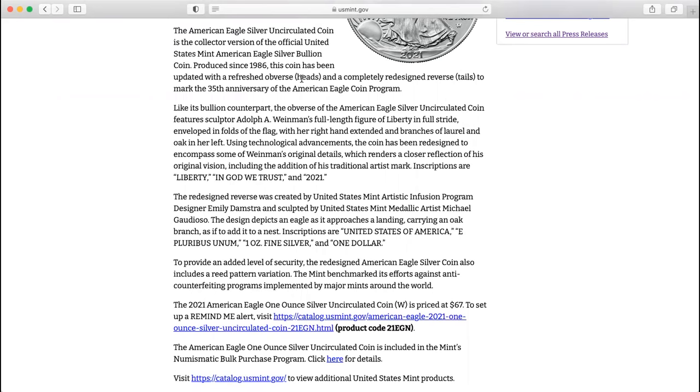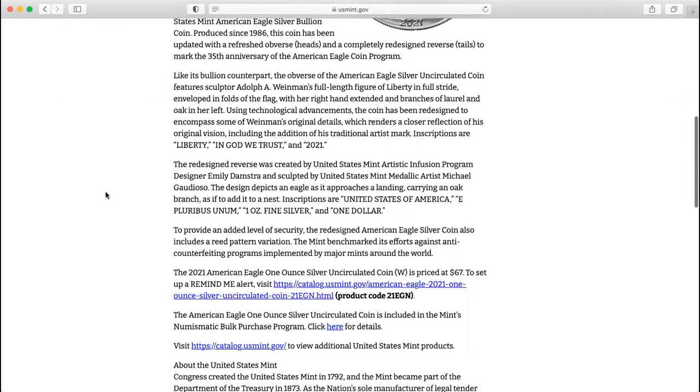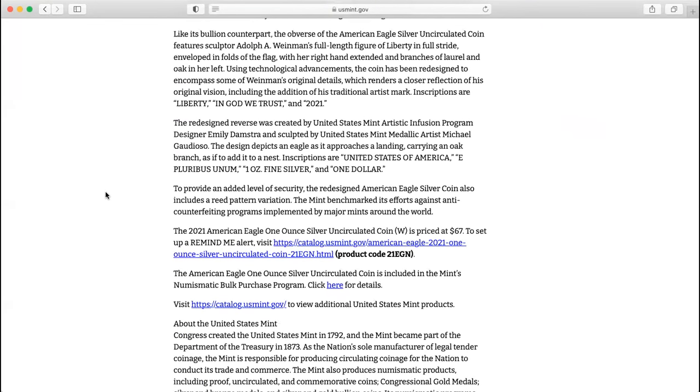Updated with refreshed obverse heads and completely redesigned reverse tails. Using technological advancement, the coin is redesigned to encompass some of Adolf Wyman's original details. It's nice.